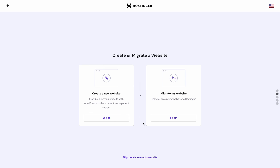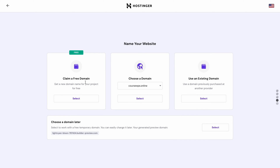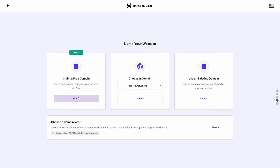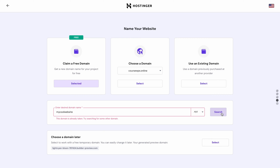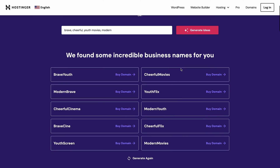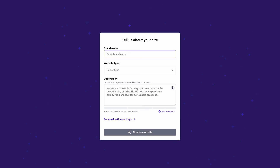Let's begin by clicking Start Now. Select Create a New Website and choose Hostinger Builder with AI. You'll get to a page asking you to create a domain name. If you already have one, connect it by clicking Use an Existing Domain. If you don't, simply claim your one year free domain name by clicking Select. Enter your desired domain name and choose an extension from the drop-down menu. Hit Search to check its availability — you can try an alternative name or change the extension if your desired domain is taken. You can also use the business name generator linked in the description to generate ideas using relevant keywords.